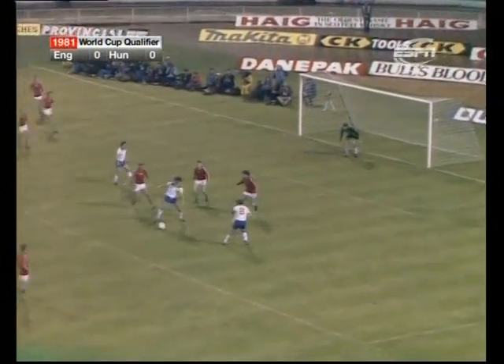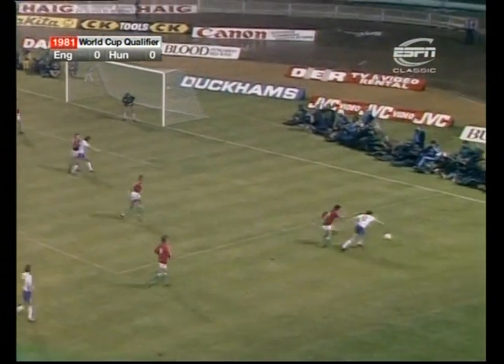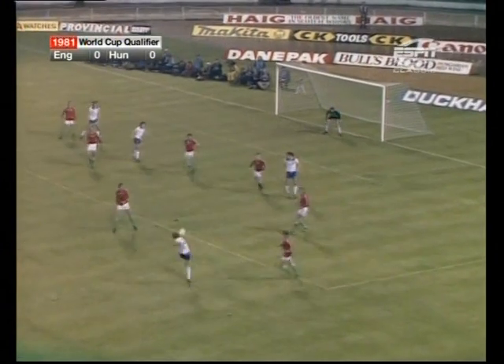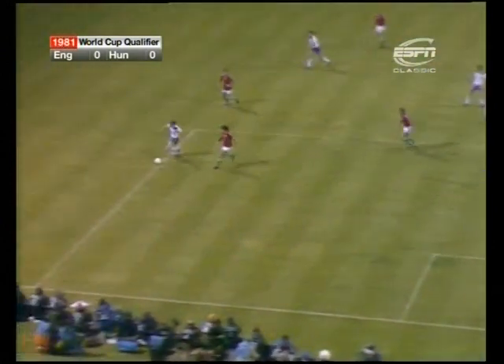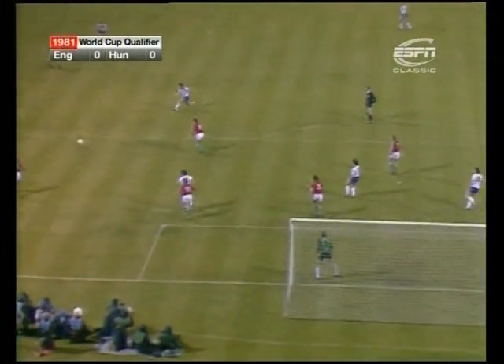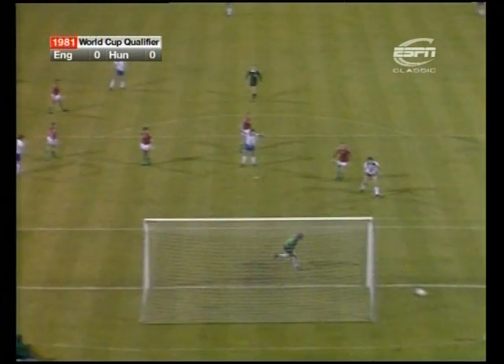Mills came through and crossed for Koppel to head it down, and it's Koppel again. Into the near post, only back as far as Phil Neal with the shot. Phil Neal prepared to shoot on sight, and it was a good effort. Ball played down the England right, Koppel looking for McDermott initially on the near post, but Phil Neal taking it first time on his left foot. Good effort.